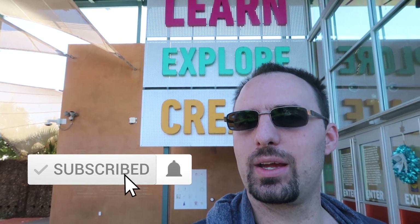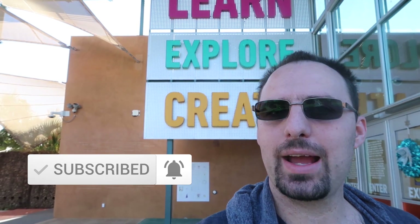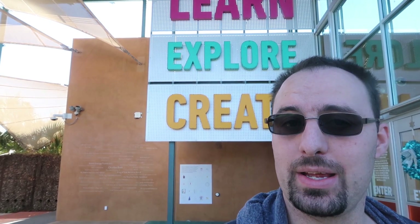Hello everyone, hope you're having a magical day. Today we are at the Dewuseum. We are going to go in and look at it. It's a museum for kids, so it's a very interactive museum, is what I've heard. I've never been here — didn't even know it existed in San Antonio until I looked up things to do in San Antonio. So let's go in and check it out.